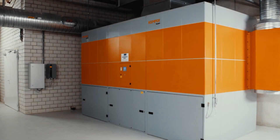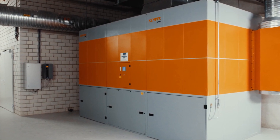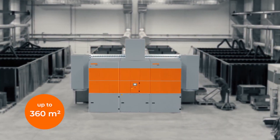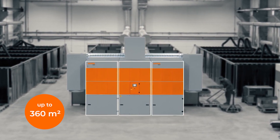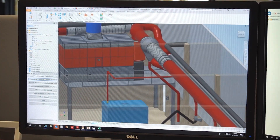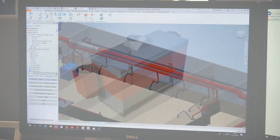WeldFill is available in different capacities. The largest version can capture more than 26,000 cubic meters of air per hour and has a filter surface of up to 360 square meters. The plant is assembled on site from individual modules. During the consultation and planning phase, we determine the required extraction capacity depending on the intended use and configure the suitable system to your needs.